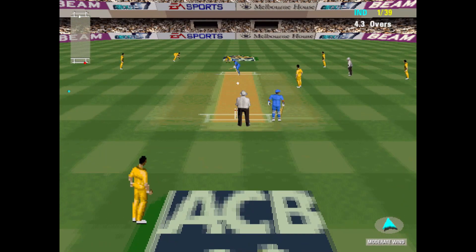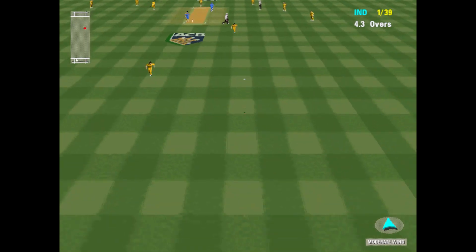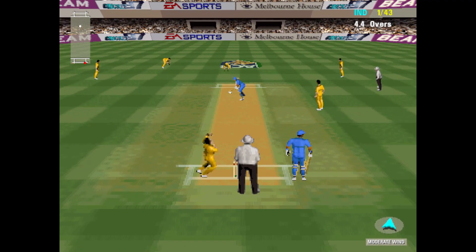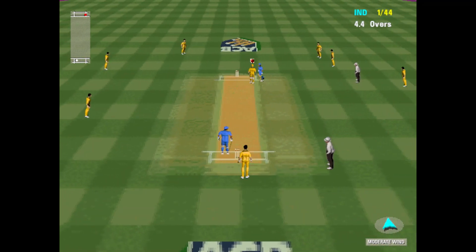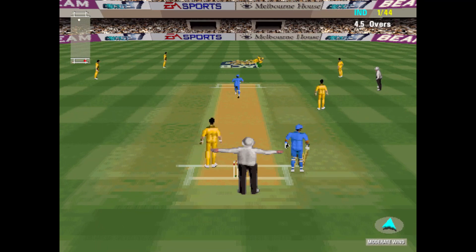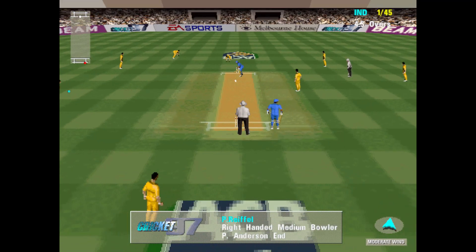This pitch has got plenty of runs in it — 4 runs, 4 more. 1 for 44. Wide. Looked there as though his foot slipped as he planted it on the popping crease.